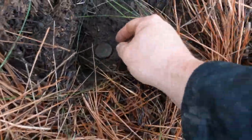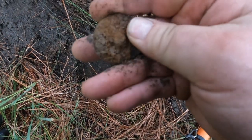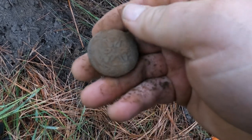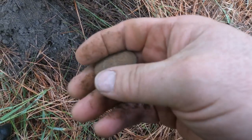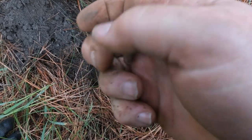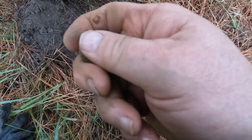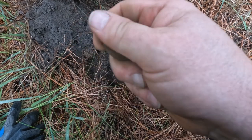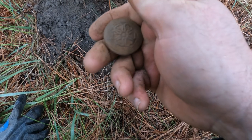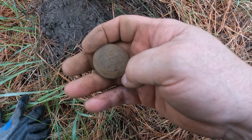I have no idea what I got here — this is ringing up at 19. What is that? Is that just a huge awesome button? Wow, I think it is. I don't know — is that on a saddle, some sort of saddle decoration? Thing's killer. That's coming up at 19.